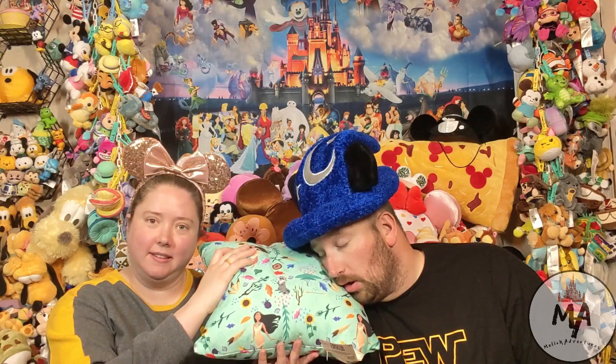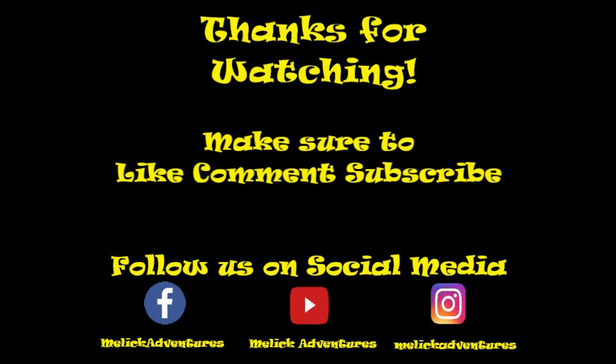What's your favorite item in the haul? Danielle's favorite is the pillow — it's so comfy. Ben's favorite is the Remy shoulder plush. What's your favorite item? Drop a comment below letting us know — we'd love to hear from you guys. Make sure you guys stay safe, stay magical, and keep adventuring. We'll see you on the next adventure. Bye!